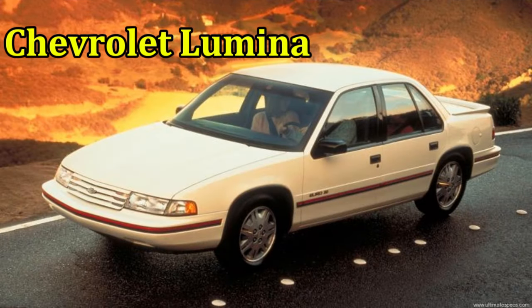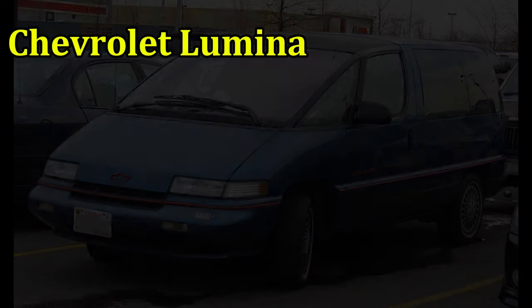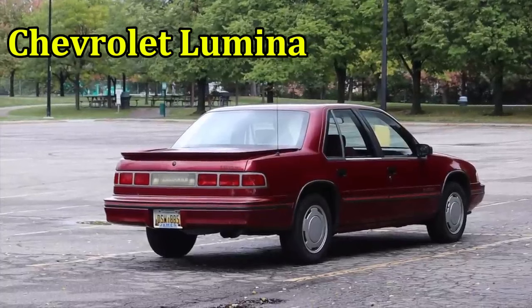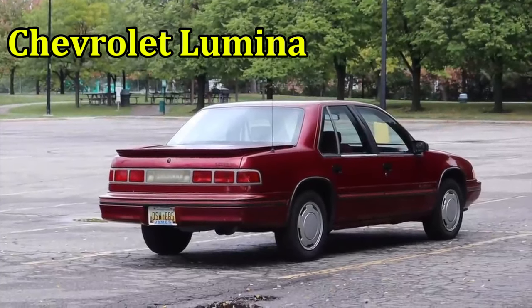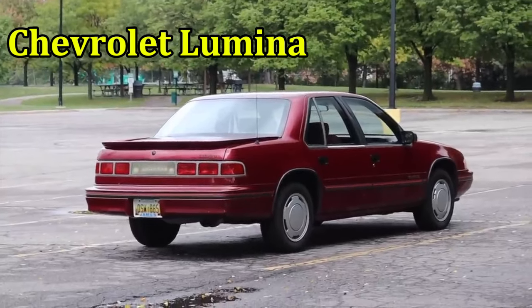Chevrolet Lumina. If you're asking yourself whether we're calling out the Lumina sedan or the minivan as one of the ugliest cars, the answer is both. The Chevrolet Lumina sedan debuted in 1989 and lasted until 2013. It was just a milquetoast sedan that held zero appeal.